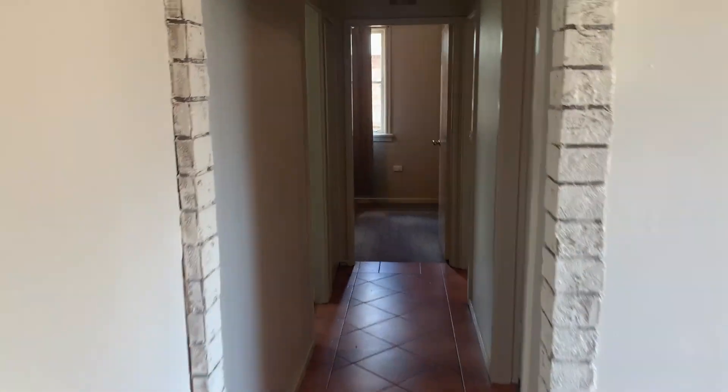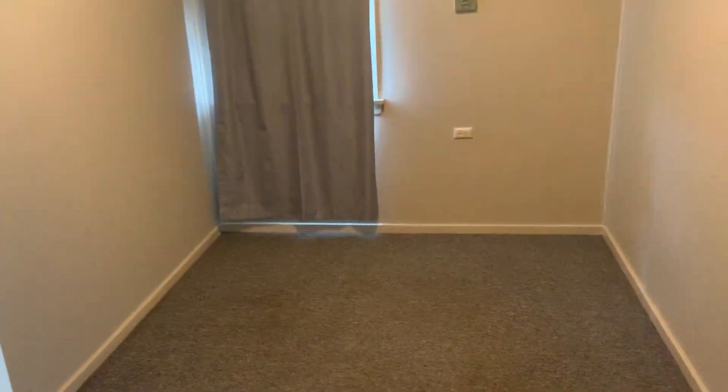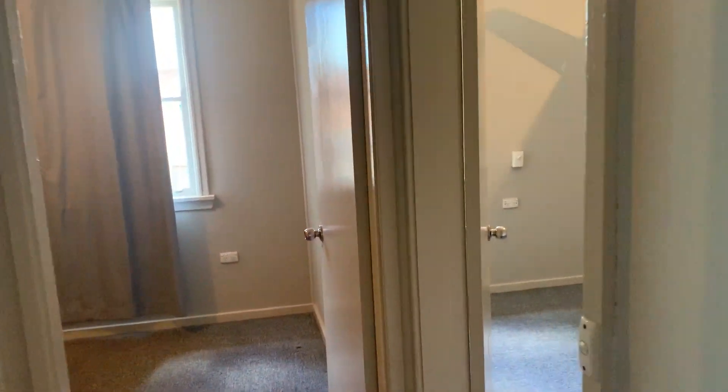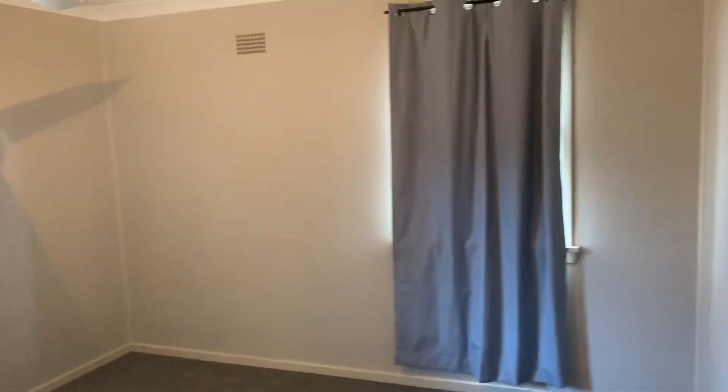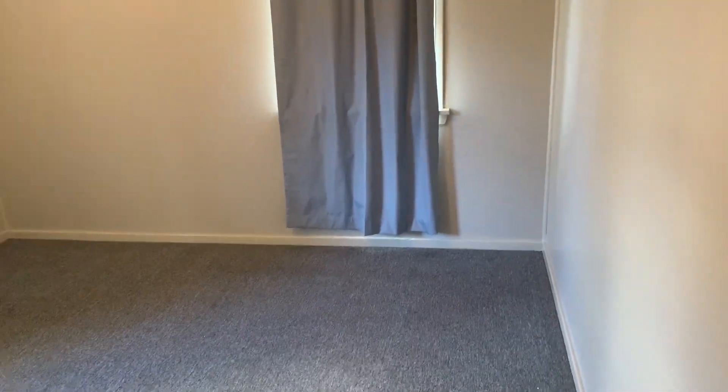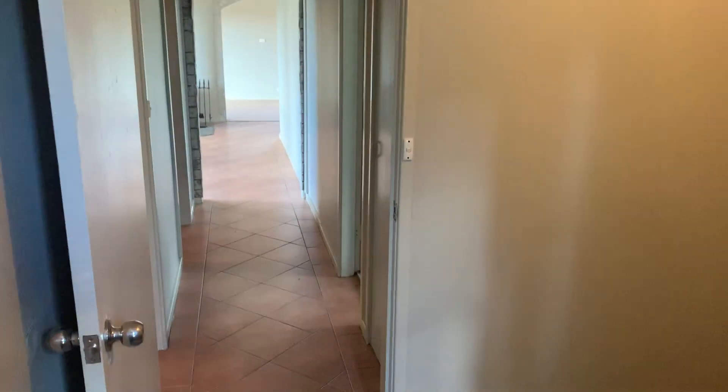Down the hallway towards the bedrooms. Two bedrooms on your right hand side at the front of the house. Ceiling fans, all been neatly painted. Carpet's original — I'd probably replace it, but you don't have to. This is the biggest bedroom. None of them have got built-ins. That's quite a decent size. Third bedroom — two on the right hand side and then one at the end.